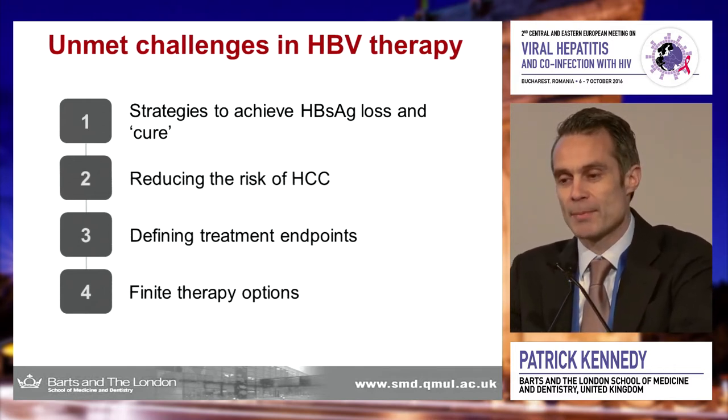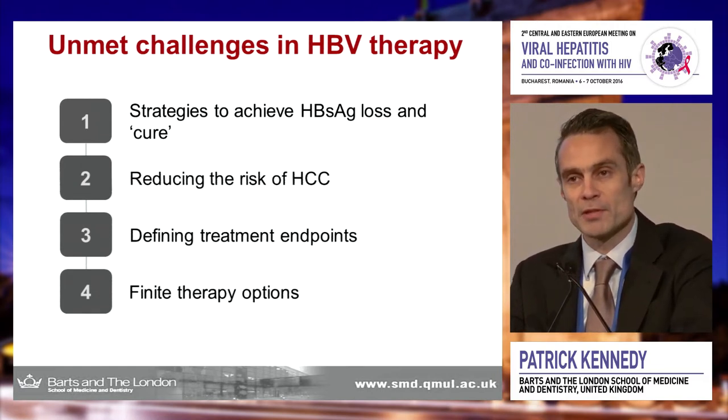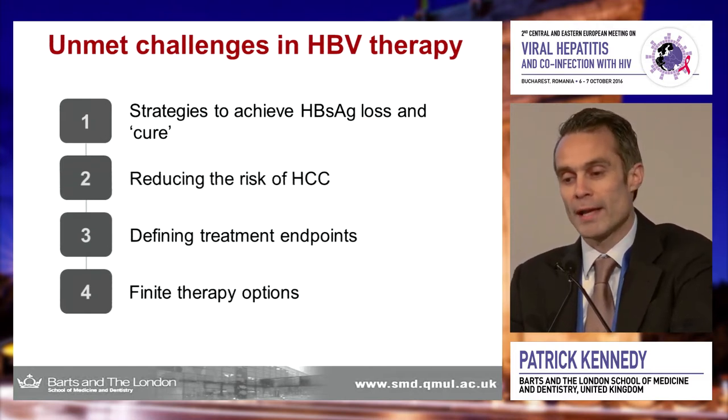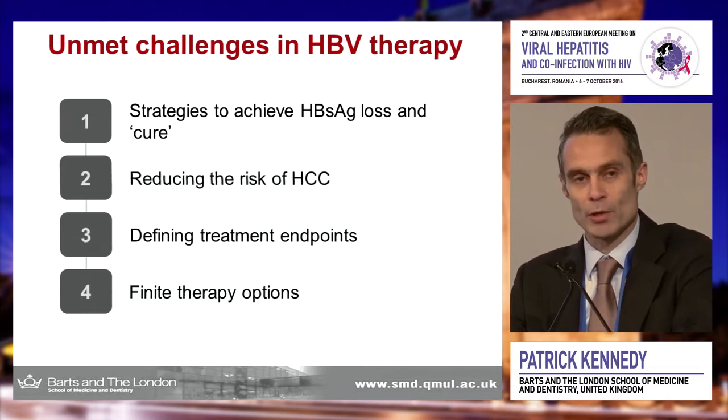What are the unmet challenges in hepatitis B today? Strategies to achieve surface antigen loss or a functional cure is certainly an unmet need. The reason we hold on to patients in our clinics is that we're worried about the development of HCC. In terms of prospects for cure, are we able to define treatment endpoints, and are we able to offer finite therapies? The answer to both of those is no — we're unable to offer a finite therapy or define what the treatment endpoint is.